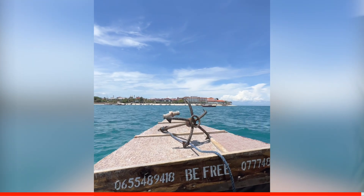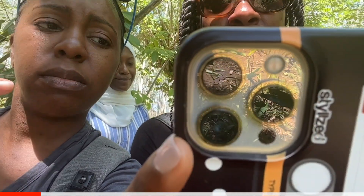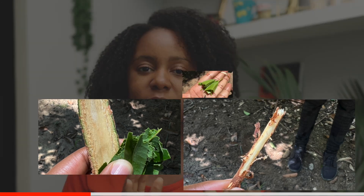Next we went on a spice tour. They gave us literally a fresh pepper grain right off the tree, and our tour guide had us sampling and smelling things to see if we could guess what they were. I was a decent guesser — not the best of the group, but I did my due diligence. One of the surprising things for me was the cinnamon tree. Cinnamon is actually the bark of the tree — it's not a fruit or nut at all — and the tree is self-healing.